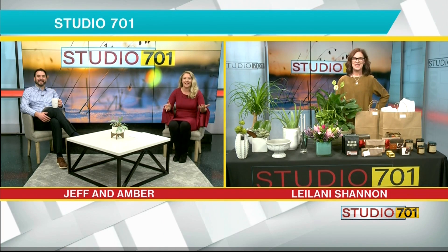Thanks for having us. You look so fantastic with all your plants and flowers right there. So, first of all, you were saying you're the new owner. Tell us about being the talk of the town right now at Dutch Mill Florist.